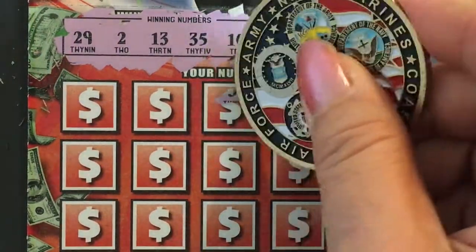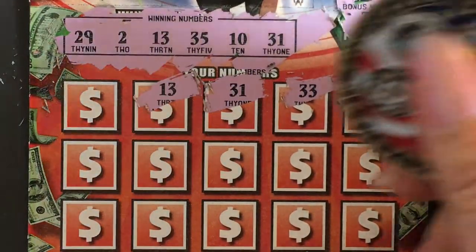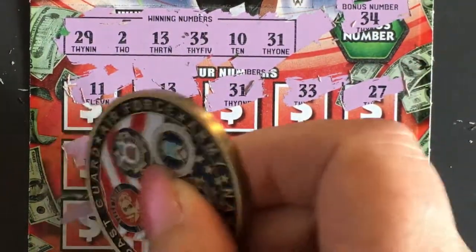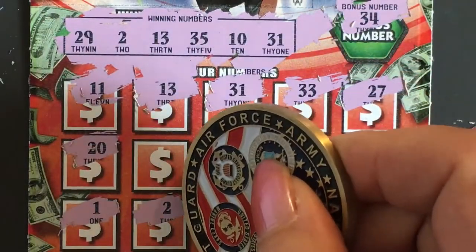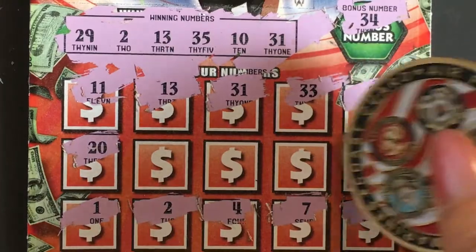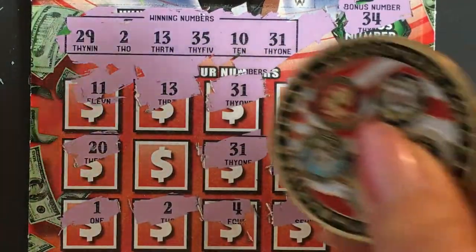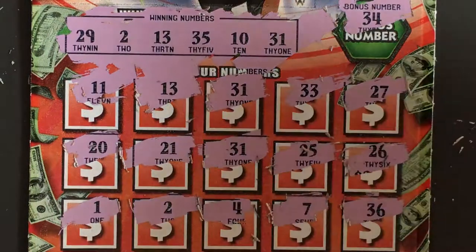27, 33, 31 — 13! We got one, so we have one matching number — the 13. 11, 11, 20, 20, 1, 2 — we got another one, so two numbers. 4, 4, 7, 36, 26, 26, 25, 31, and 21. So we got two matching numbers: 13 and 2. Let's check it out — what do you think it is?